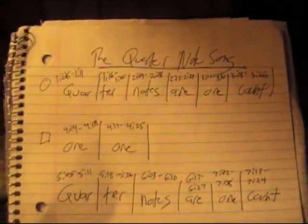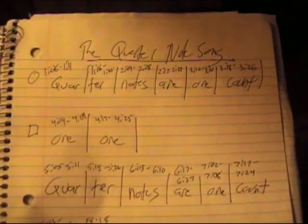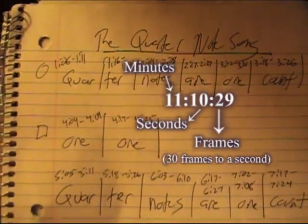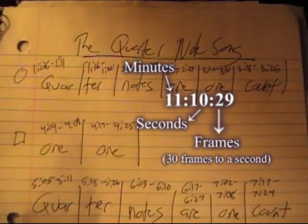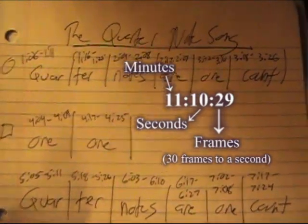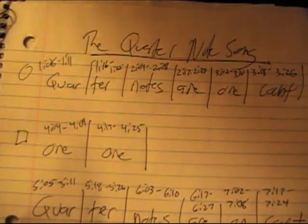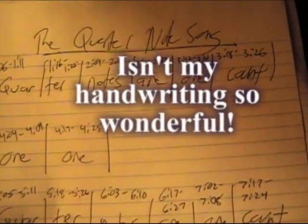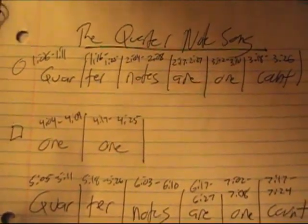Currently I'm working on the quarter note song, which will be sung by Circle and Square. What you see here are the lyrics with a bunch of numbers above them — those are frame readings. The first number is seconds and the second number is frames. So at the very beginning, we're starting at one second and six frames, going to one second and eleven frames. That tells me that Circle's mouth will need to be open between those frames, which helps me determine how to program Circle and Square so that their mouths will move with the words.